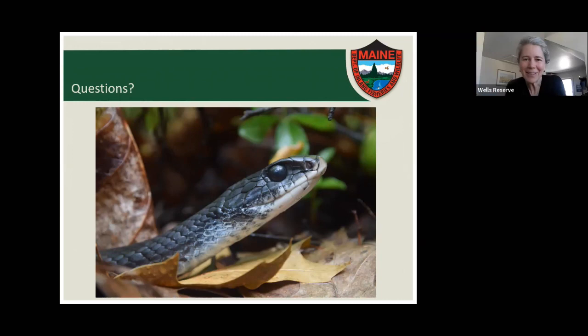A third grader is asking why milk snakes are called milk snakes. Great question — I almost said something about it. Milk snakes are called milk snakes because of their habit of hanging around in barns. It used to be pretty common belief that milk snakes were hanging out in barns because they would secretly drink the milk of cows at night when the farmer was not around. But they don't. The real reason they like barns is because there are a lot of rodents in barns.